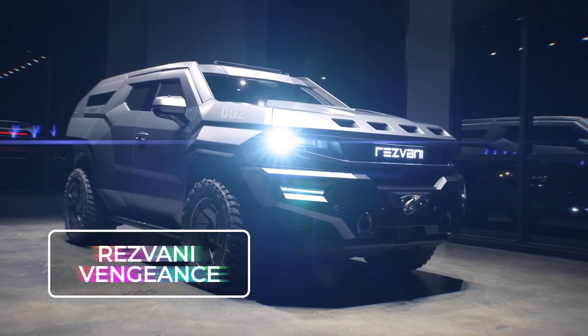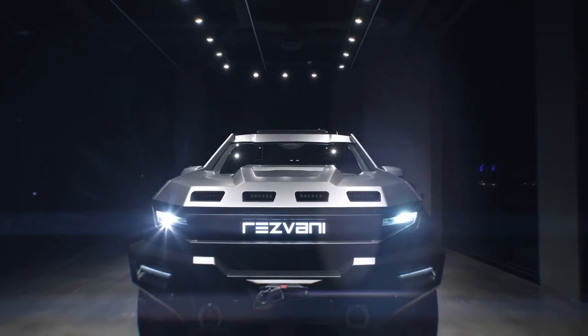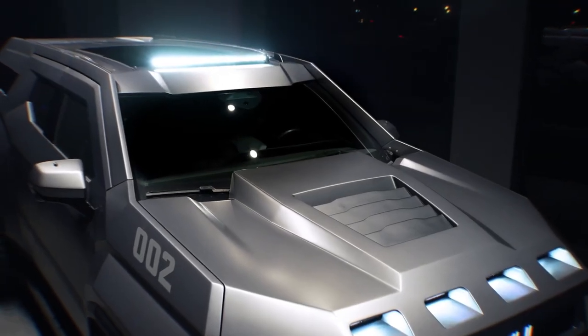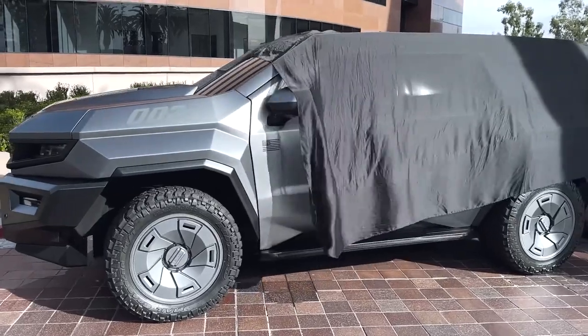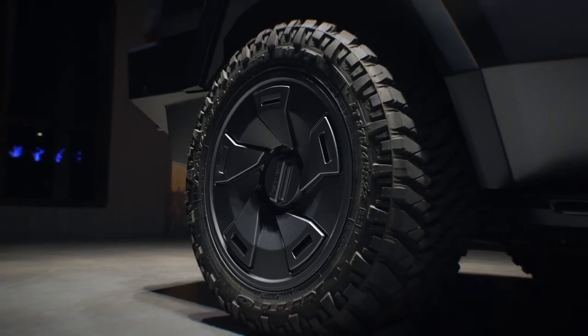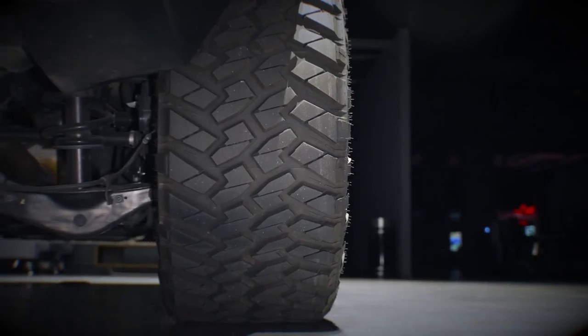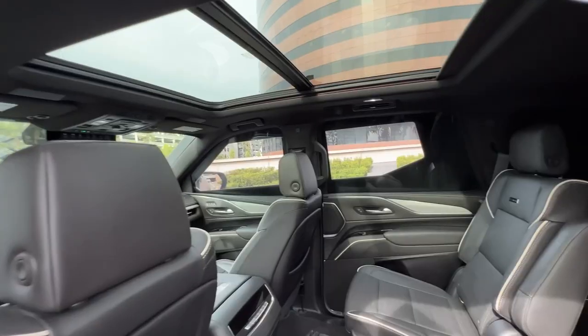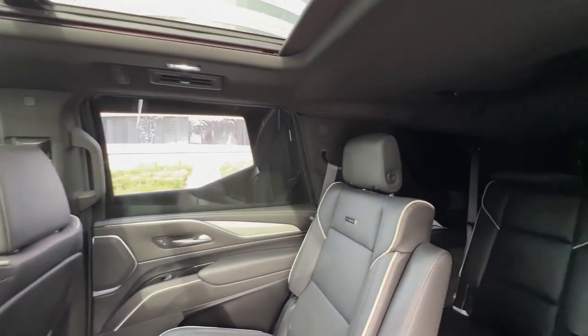Rezvani Vengeance. Rezvani is turning video game fantasy into reality with their Vengeance SUV. The mastermind behind this concept, digital artist Milan Ivanov, took his creative cues from present and futuristic military vehicles, both in reality and in the virtual world. The outcome is a bold design wrapped around a deluxe interior with three rows of seating.